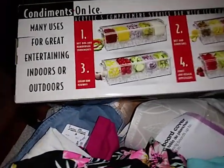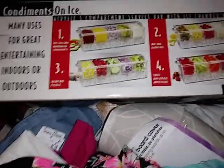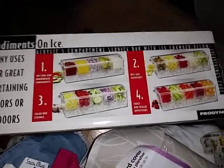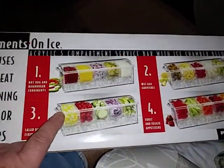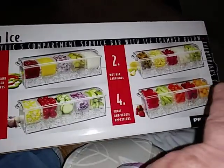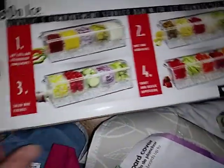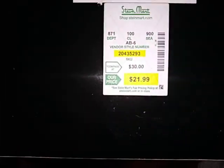And then I have this condiments ice-on-ice thing. It's really cool — there's nothing wrong with it. That little lid right there opens up, there are these little trays across there that you can put all your stuff in if you're having a party, and you put ice at the bottom. So this was a pretty cool find. I got this at Steinmart too — it was $21.99.